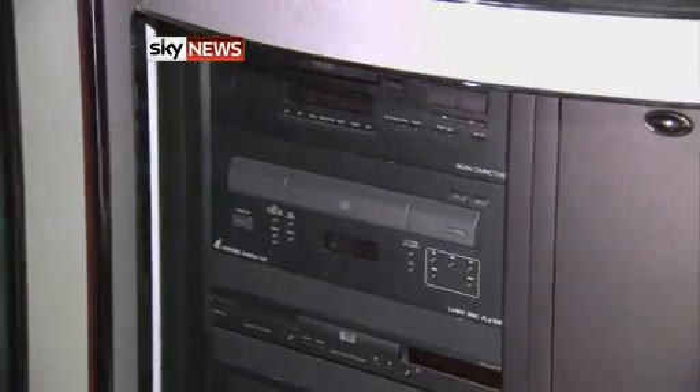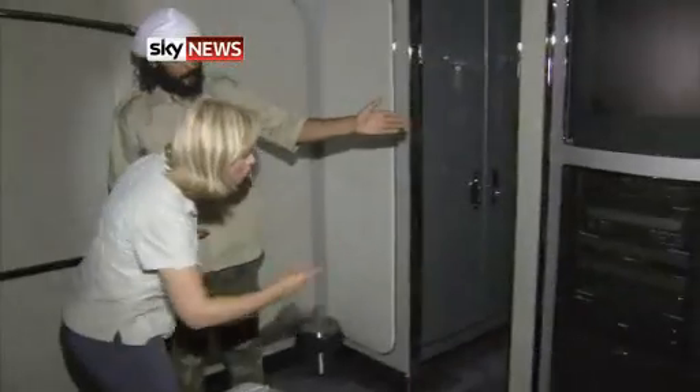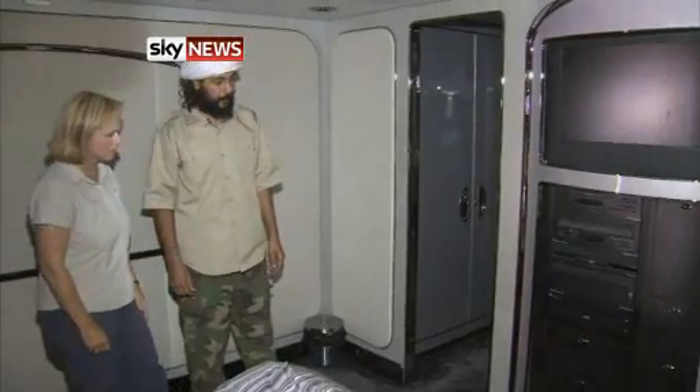We are in the private bedroom of Mr. Gaddafi. That's his bed. His sofa. TV, video, DVD players, CD players — everything to keep him updated.